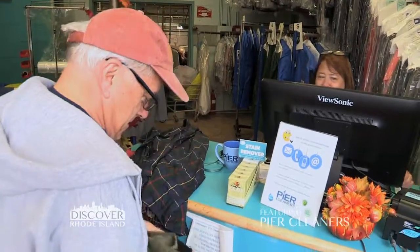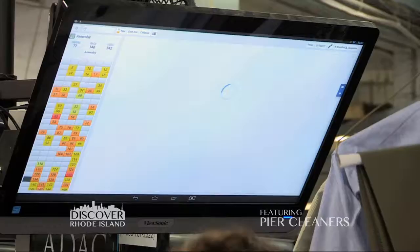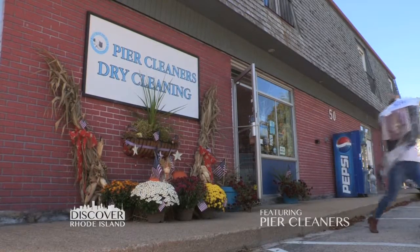At Peer Cleaners, we strive to get it right the first time, every time. So when our customers come through the door, it's all about having it ready for them exactly how they want it. And they love the open communication, the fact that they are consistently in the loop, so that it's a carefree and great experience for them every single time they come through our door.